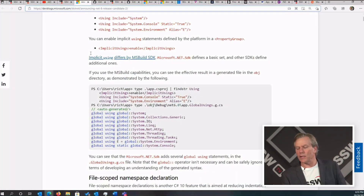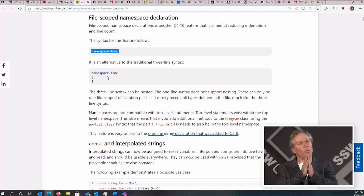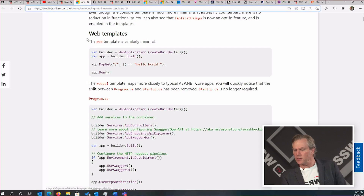Everything with less code is better. And we've got file-scoped namespace declarations. You may care, you may not. Instead of three lines we're now down to one line with curly braces. And in addition, you're going to have one less level of indentation in your code if you care about stuff like that. There's heaps of cool stuff here.